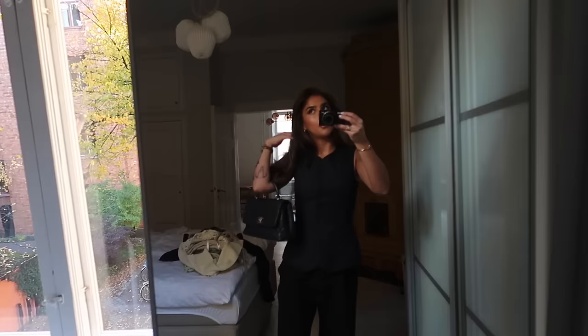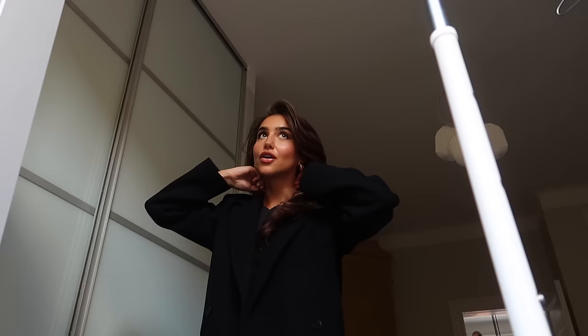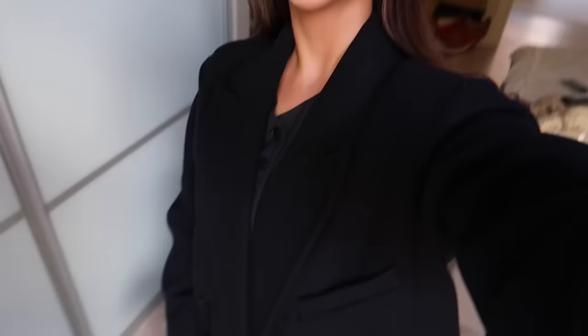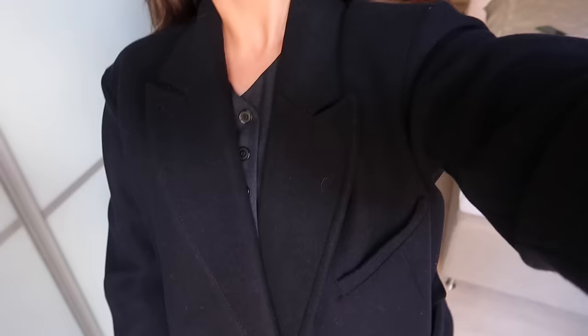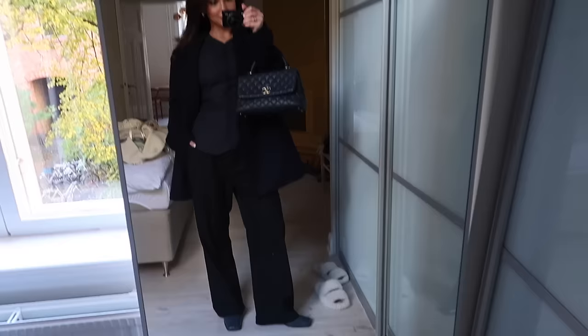My bag is a Chanel top handle from a resale - it's a vintage bag. I'm so excited for today because the NARS event is gonna be so good. I really love NARS, I literally use all their makeup, so hopefully we get a good goodie bag. This is the jacket I'm going for - it's kind of like an oversized wool blazer-looking jacket. This is the overall look and I'm going to go downstairs now and meet Caro. I haven't met him in forever so it's gonna be really good to see him.